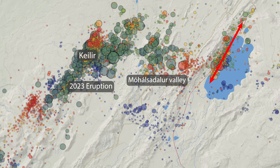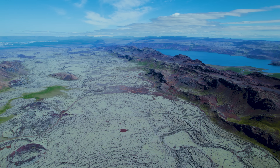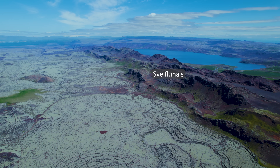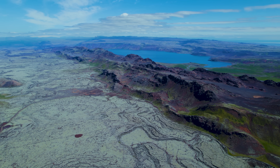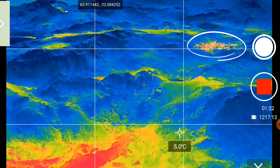Some of the biggest questions I came back with from this tour are about the ridge between the lake and the Mohálsadalur valley. The ridge is called Sveplu Hals and I did find a lot of heat signals there. But as always, it's difficult to distinguish between old and known geothermal areas and the new fumaroles that might be popping up.